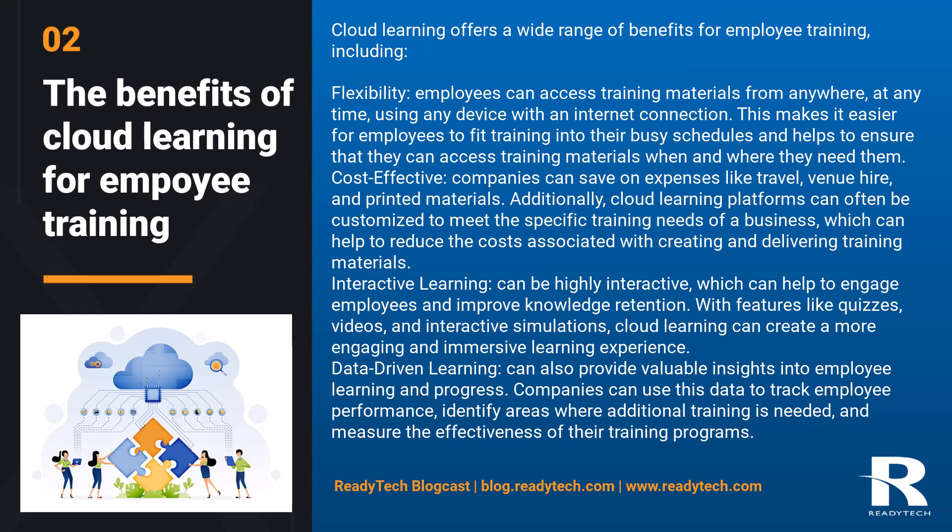Data-driven learning: cloud learning can also provide valuable insights into employee learning and progress. Companies can use this data to track employee performance, identify areas where additional training is needed, and measure the effectiveness of their training programs.